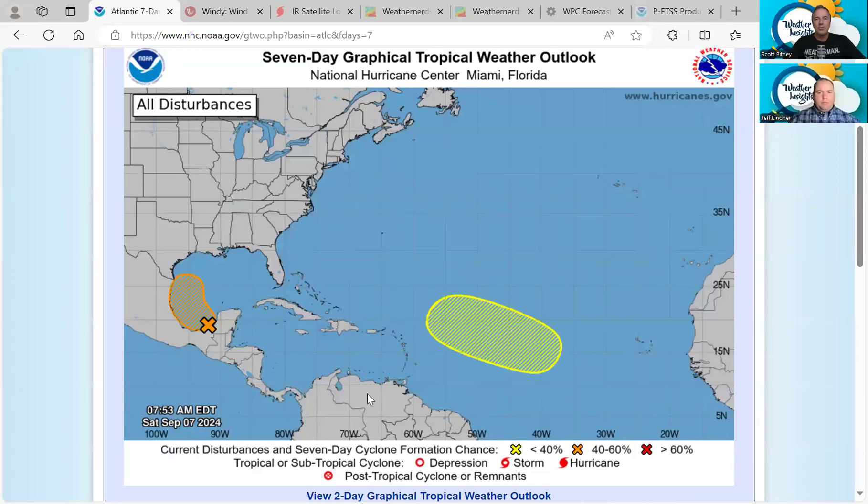Welcome to the Weather Insights Tropics Briefing. I'm meteorologist Scott Pitney, along with meteorologist Jeff Linder. This is Saturday, September 7th.